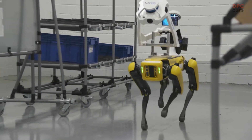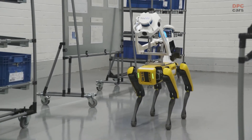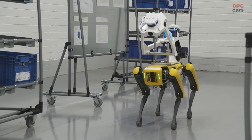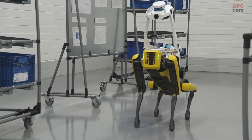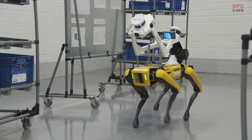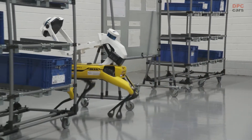Doing this with people is not easy — you have to coordinate and order staff. But with the dog, we simply place it in the factory, press start, and it runs and scans. That way we can be sure we have all the correct data for our planning process and can plan the future of Audi production.